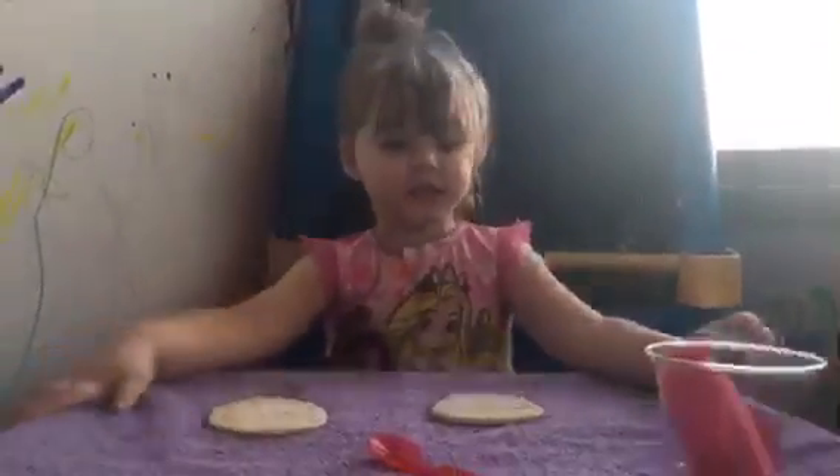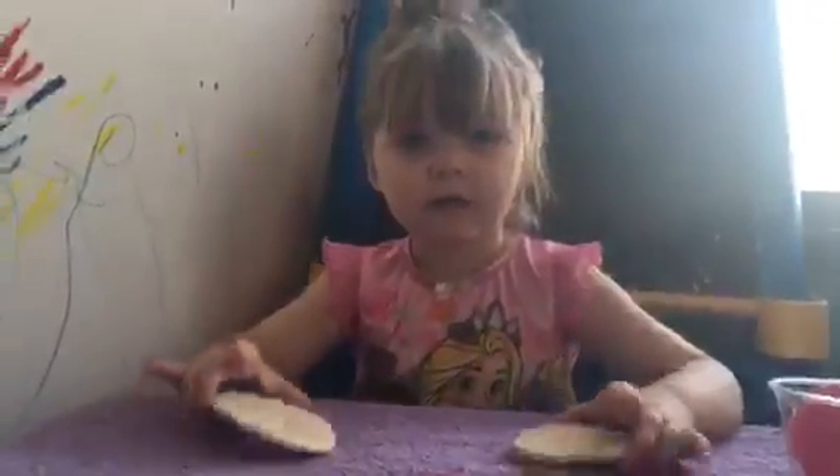We're going to do the Pizza Challenge today. Amelia sees this on YouTube and she's asked me to do it all the time. So we're going to do two separate pizzas. She's going to draw a number out of this cup and it corresponds with some ingredients we have over here. And then she will pick which pizza she wants.